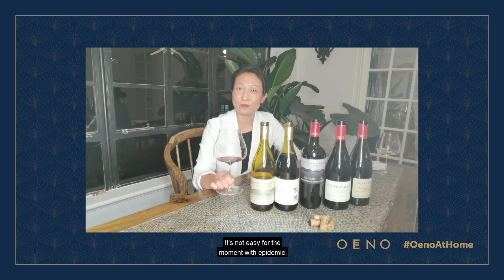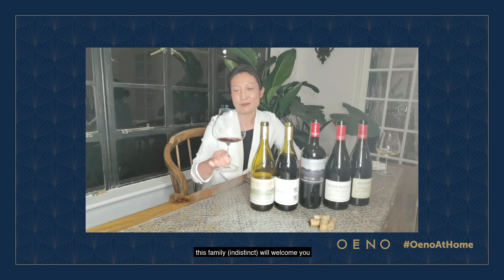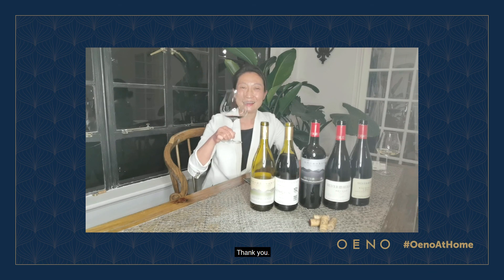It's not easy for the moment with the epidemic. I hope to see you soon in your charming place — the Lost Heaven in Ningxia. Let the family Gao welcome you and let you enjoy our wines. Thank you.